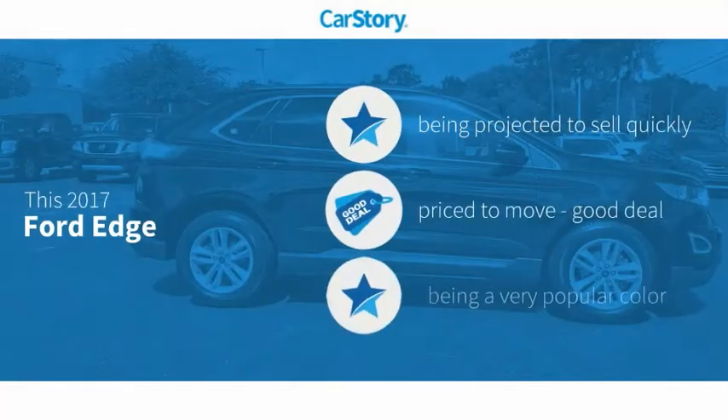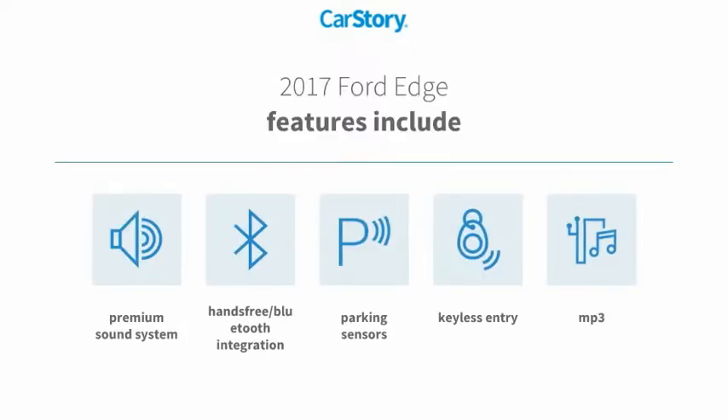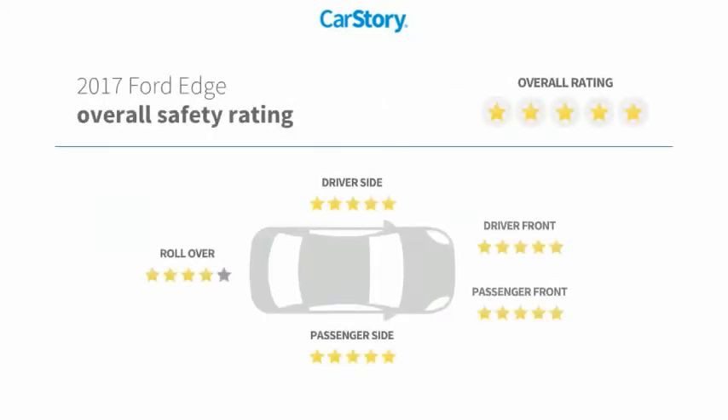CarStory research indicates this vehicle as a good deal. Features also include keyless entry, premium sound system, parking sensors, MP3, hands-free Bluetooth integration with these ratings.